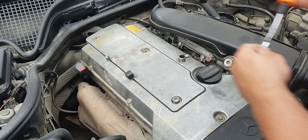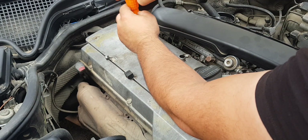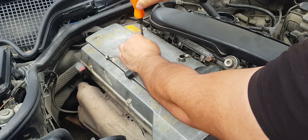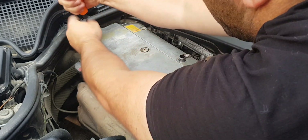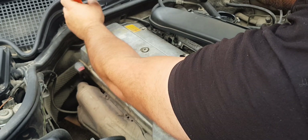An engine coil is a simple transformer that has two or more windings and is designed to increase the voltage from 12V to 2500V or even more. This is the voltage that goes from the coil to the spark plugs.